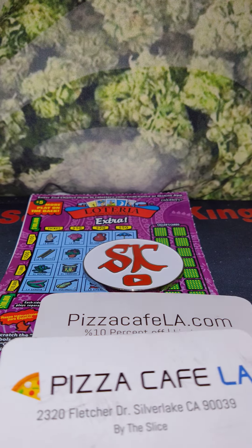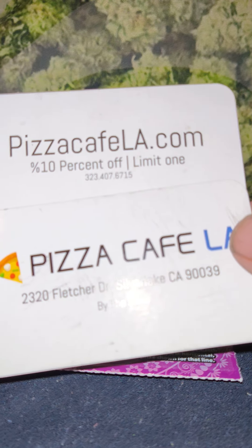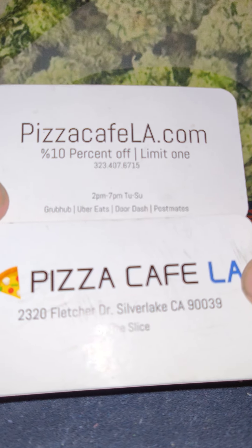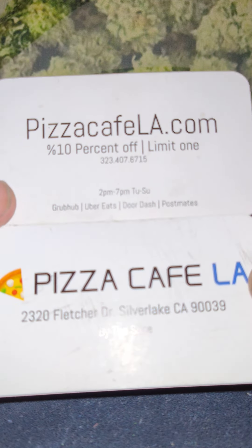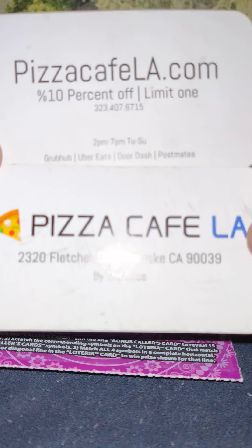This video is sponsored by Pizza Cafe LA, guys. This is the phone number, this is the address. Check them out, guys. Tell them Scratcher King sent you and you'll get 10%. They got a bomb-ass smash burger, they got a bomb-ass Philly cheesesteak, which I had both of them today, and their pizza stone oven. Tell them I sent you and you'll get 10% off, guys.